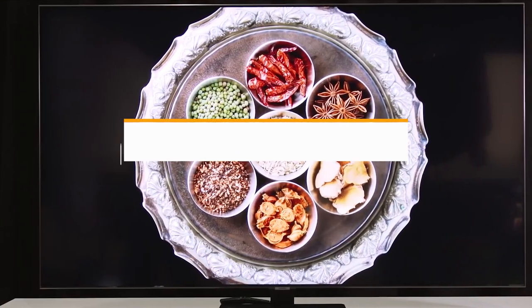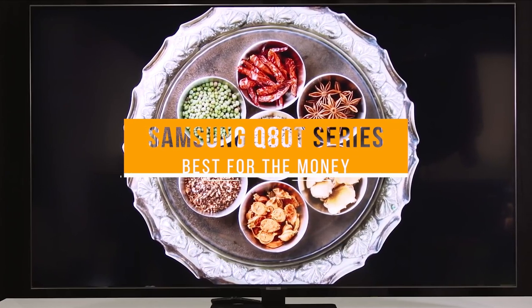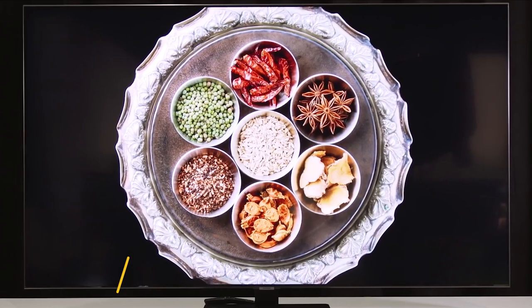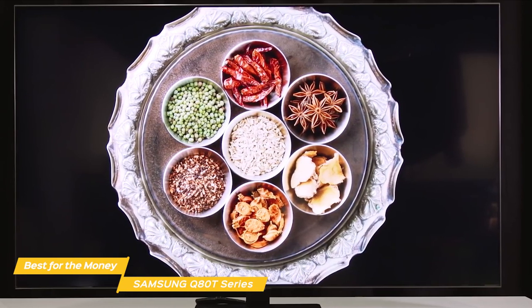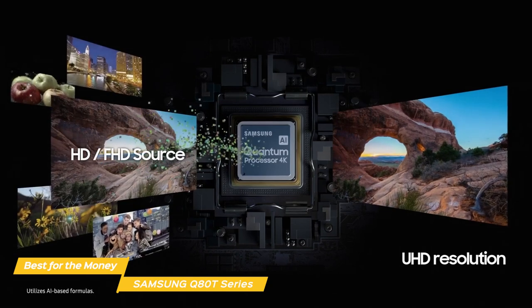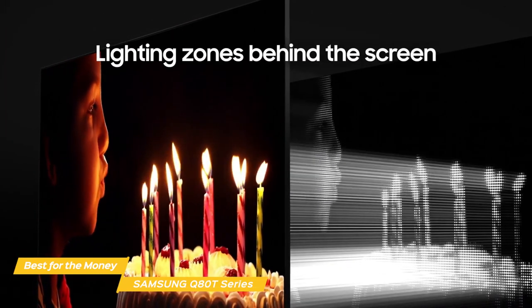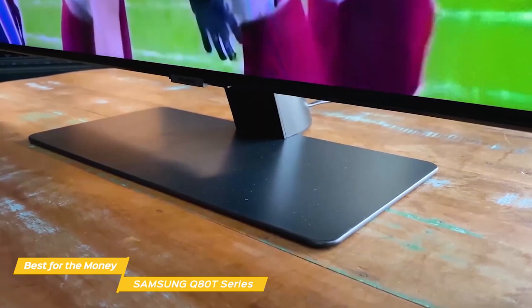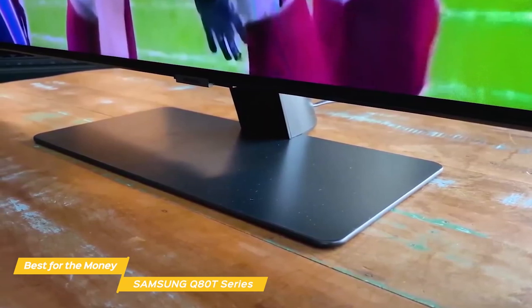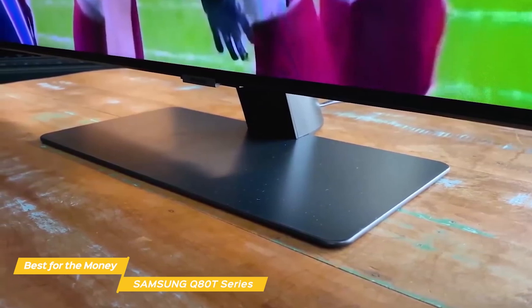Next we have the Samsung Q80T Series, our pick for best 65-inch TV for the money. The 65-inch Samsung Q80T Series delivers 4K images that pop with over 1 billion colors through Quantum Dot technology. The Q80T uses an intelligent 4K processor to upscale images to incredible clarity, while backlighting adjusts to produce richer blacks and crisp details, with unparalleled contrast giving you the most for your money. The design of the Q80T is pretty slick and uses a central pedestal as a stand that gives it a nice floating look. The included remote continues the uncluttered simple design and has fewer buttons,